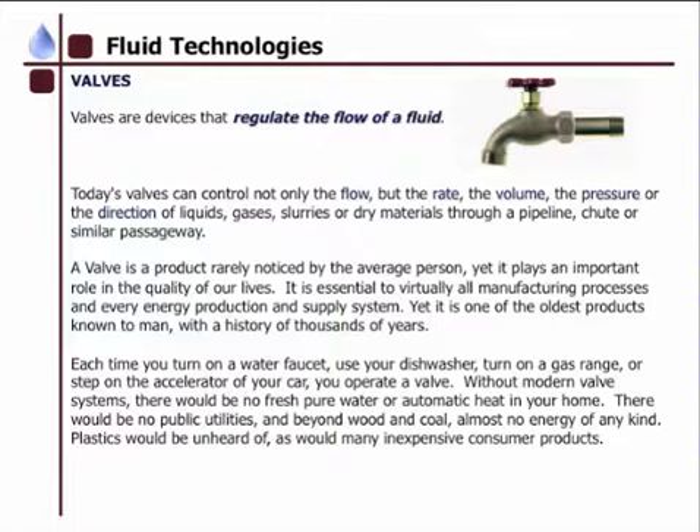Without a modern valve system, there would be no fresh, pure water or automatic heat in your home. There would be no plastic utilities, and beyond wool and coal, there would be no energy of any kind. Plastics would be unheard of, as would many inexpensive consumer products.